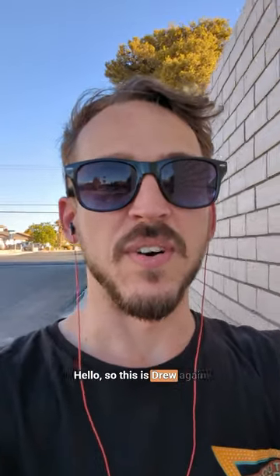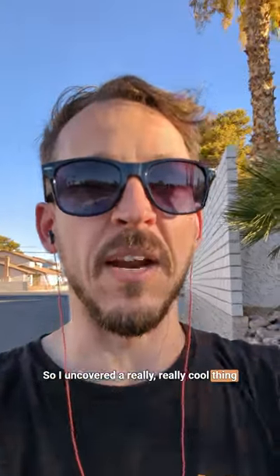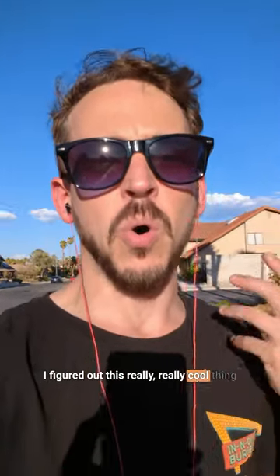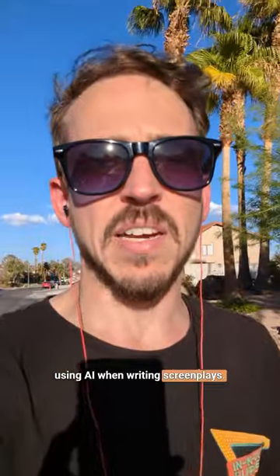Hello, this is Drew again with a new video. I uncovered a really cool thing when writing my screenplay for my upcoming Cyberpunk Thriller short film — a really cool technique using AI when writing screenplays that I figured I'd share.